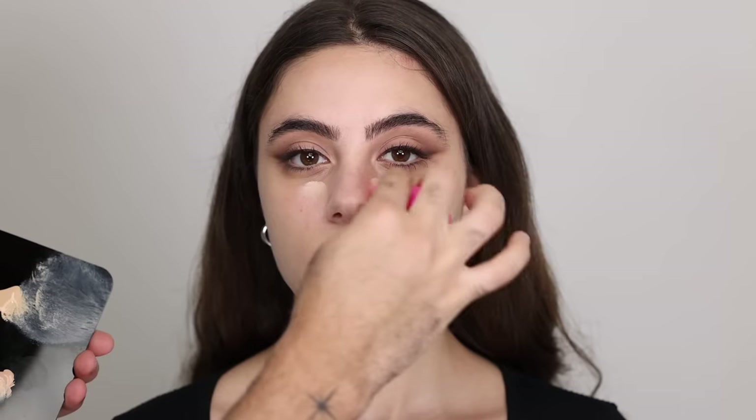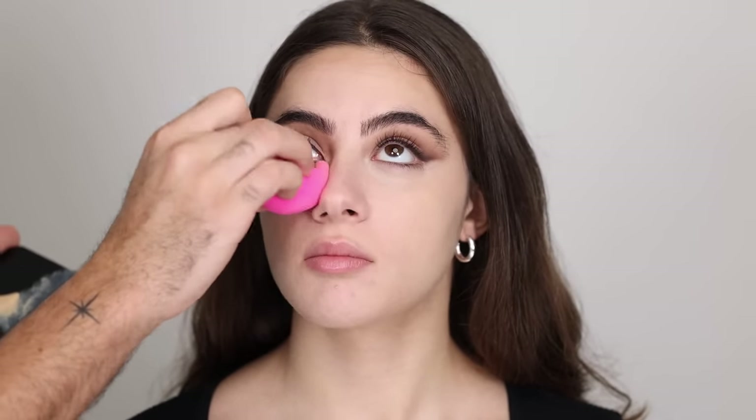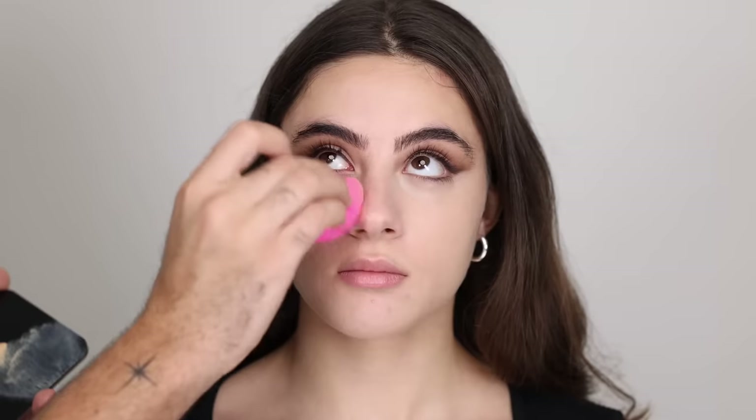For concealer I'm going in with the KVD Good Apple Concealer — again a very full coverage concealer, which I didn't know I was going to be using with another full coverage foundation. I'm applying that with a beauty blender underneath the eyes, a bit on the chin, and anywhere there are imperfections I want to cover and brighten. I feel this was a bit too light, but I'm going to try to correct this with bronzers and blushes.